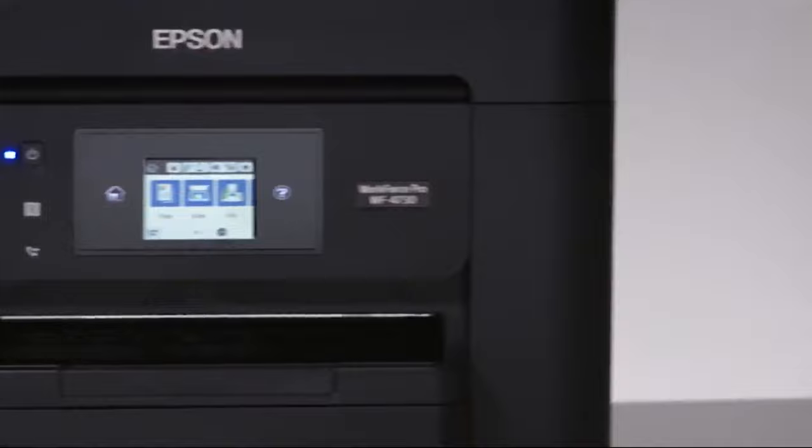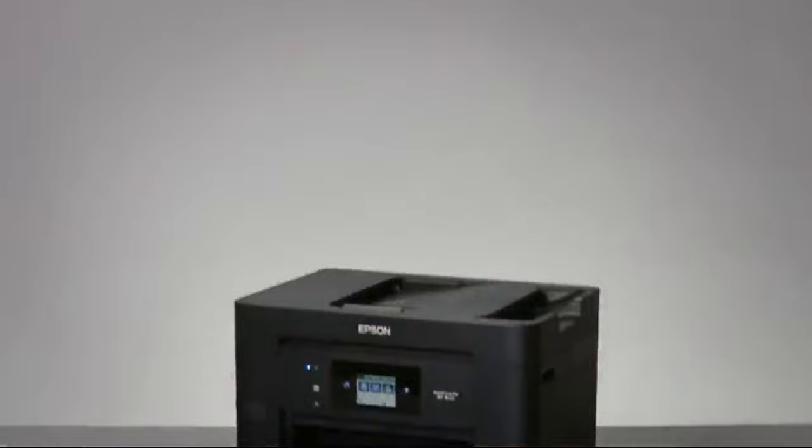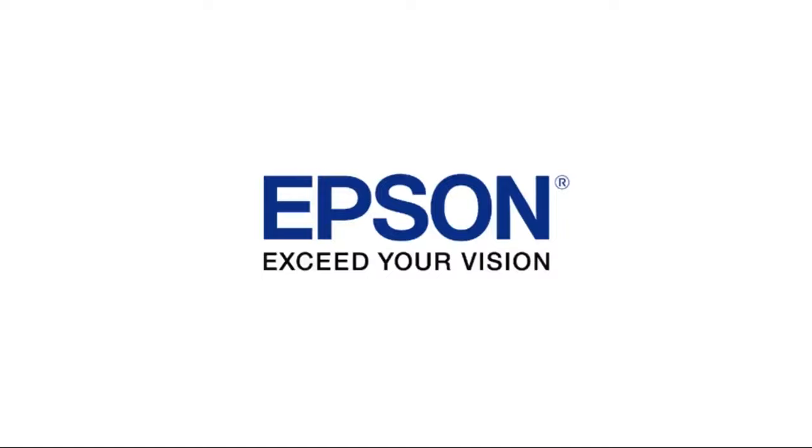Give your small office performance beyond laser, with the unbeatable combination of powerful performance, compact design, and color print cost savings to run your business at full speed. The new Epson WorkForce Pro WF4730 — only from Epson. Epson. Exceed your vision.